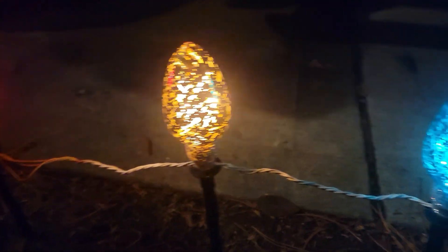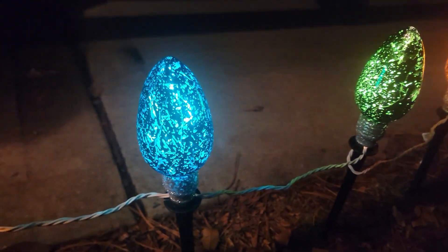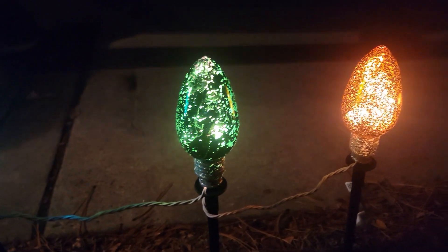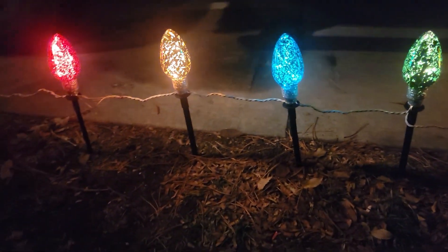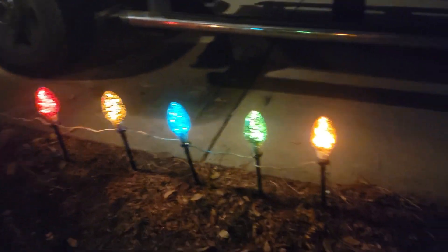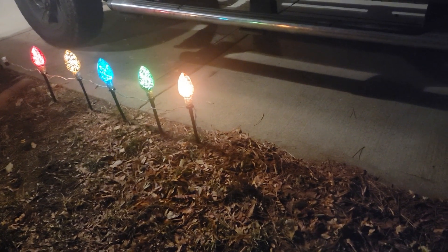I do need to point out, though, that each strand is only about six and a half feet long. So if you have a longer pathway than that, you're definitely going to want to get multiple sets so that it can fully line your pathway. Here you can see what six and a half feet actually looks like. If you need more, you can actually connect up to 15 sets together.